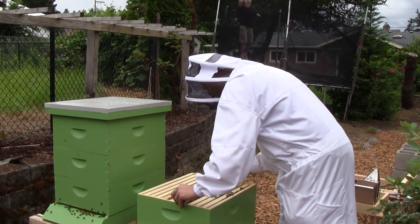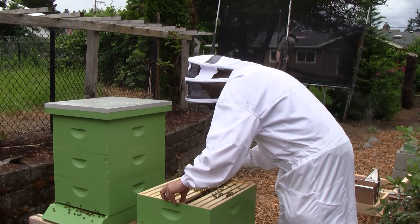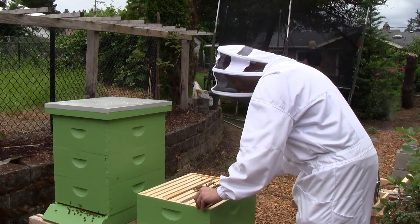Put everything back together again. He seems to be doing fine on food, and they've got a higher population now to get some of the foraging going a little better.